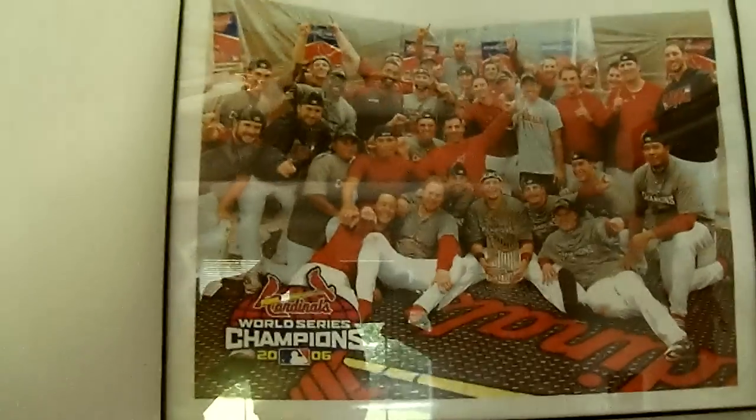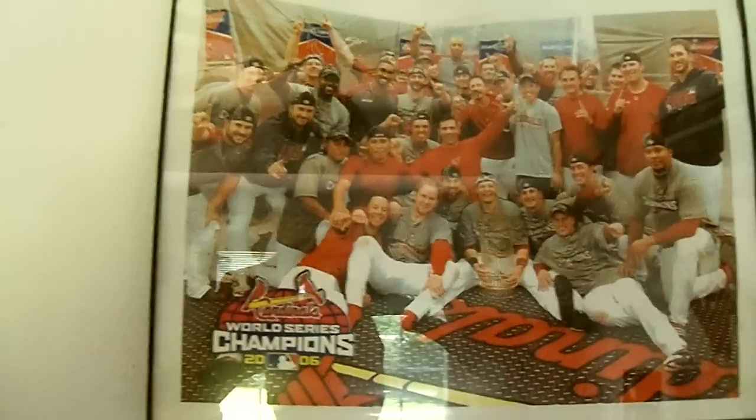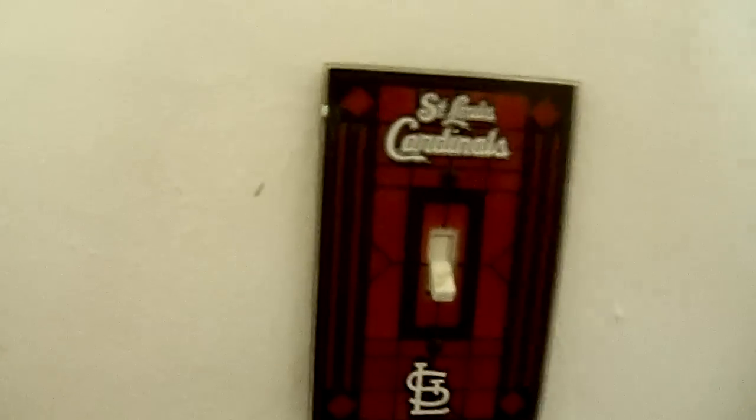Here's when we won the World Series in '06. Yadier Molina right there holding the trophy. Not really much in here — even down to our light switches, they're Cardinals.